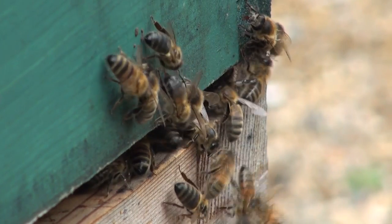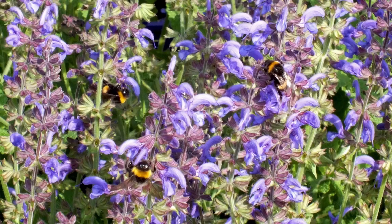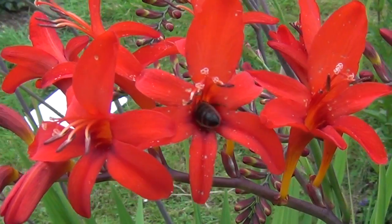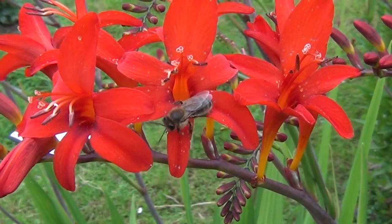As everybody knows, bees are not as common as they used to be. What can we do to reverse this trend and what can the public do? Well, one thing that they can do is to plant flowers in their gardens that are attractive to bees and other pollinating insects — basically flowers that provide the nectar and pollen that they need.